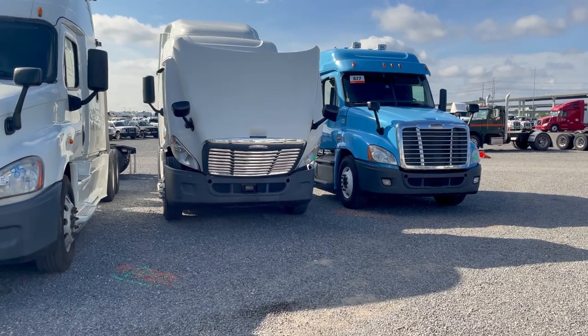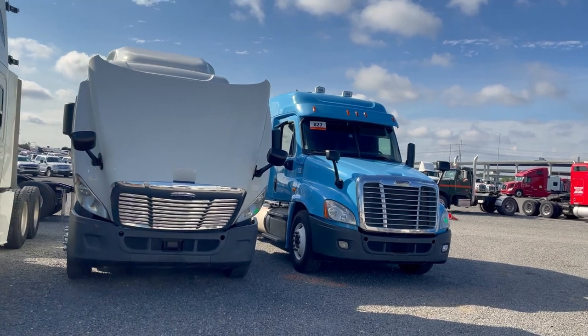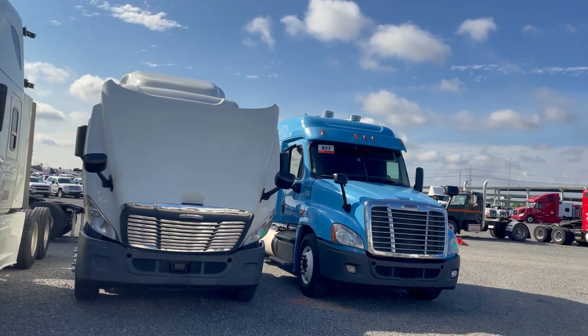Good morning, family. I am here at the Ritchie Brothers auction in Houston, Texas, just doing a little bit of window shopping, trying to see what's out here.